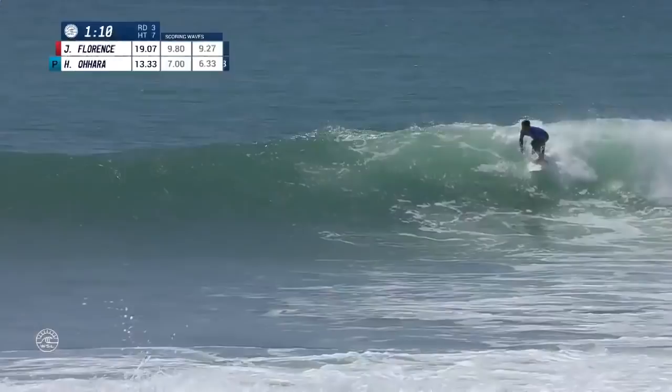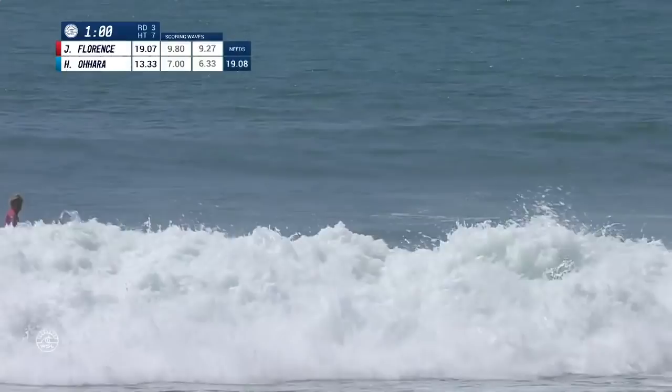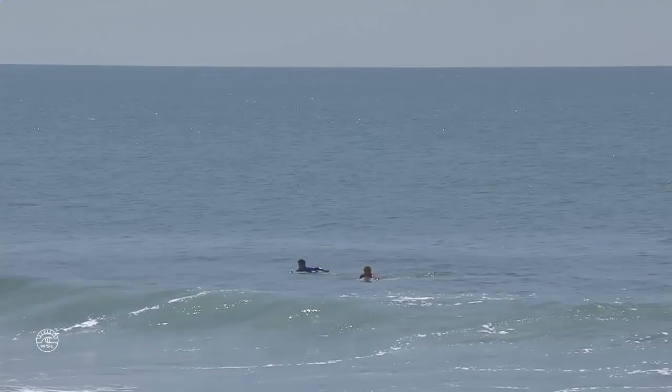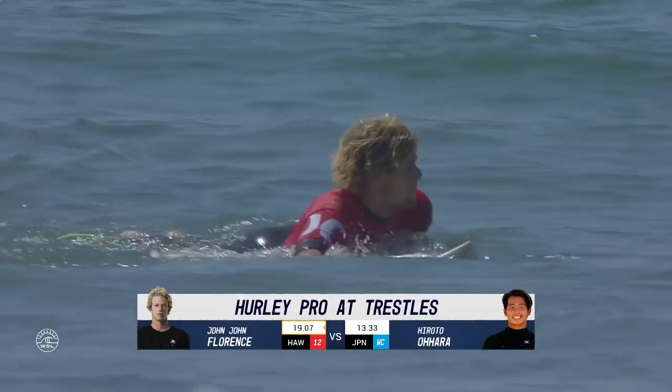With minutes to go Hiroto is still comboed, and he ends up coming up short again. Not too many people would have bet on him beating Jon Jon, but he's put on a great performance nonetheless. He's now decided to join the support crew of Jon Florence to try to back up that first world title. Florence happy to be moving on. A 9.80, best single score — and I think Jordy and Jon are definite standouts. I love that these guys are going to go at it.